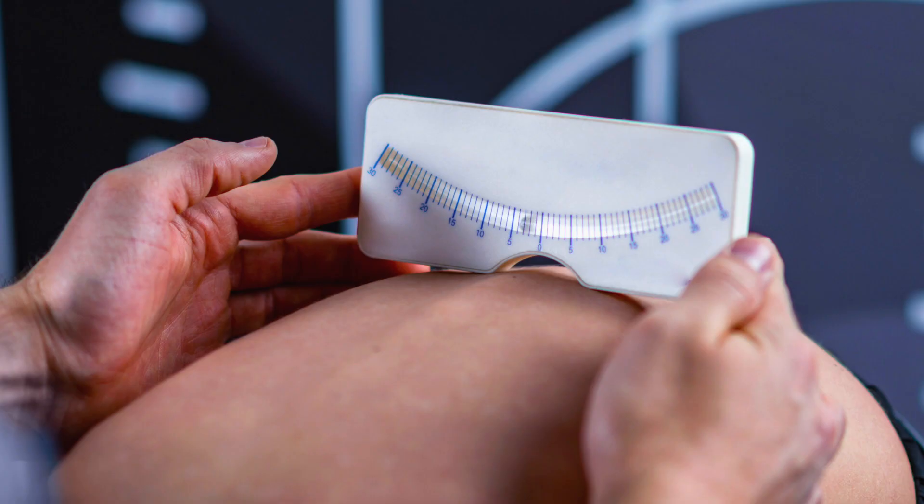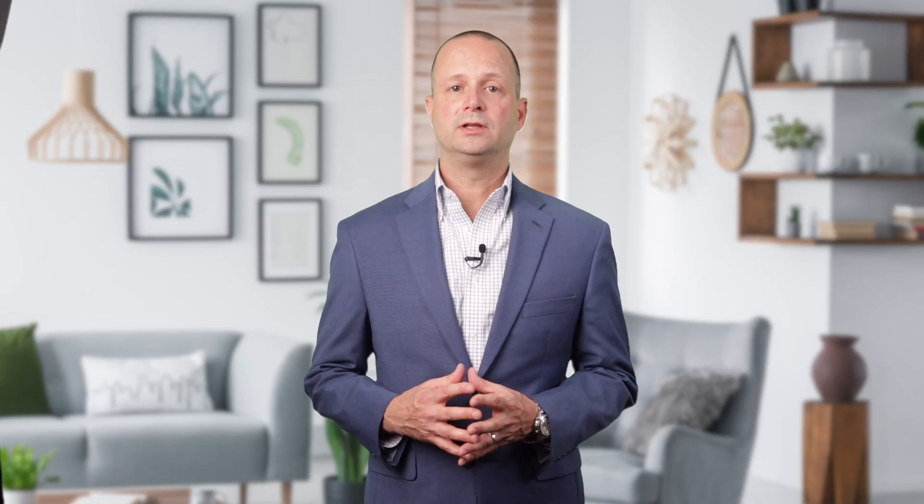If the curve is between 20 and 40 degrees, the approach is bracing. There are different types of scoliosis bracing available, and fortunately they've gotten much better. In the past, they used to use something called a Milwaukee brace. It was very hard plastic, very uncomfortable, and because it's usually teenagers wearing this brace, it could also be quite embarrassing.